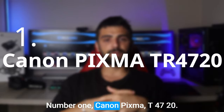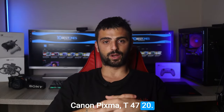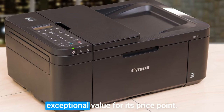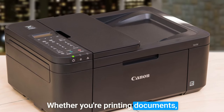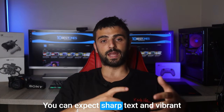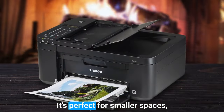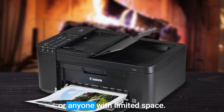Number 1: Canon PIXMA TR4720. Last but not least, the Canon PIXMA TR4720 is a true gem when it comes to finding a budget-friendly printer that doesn't compromise on quality or features. The PIXMA TR4720 offers exceptional value for its price point, boasting impressive print quality whether you're printing documents, photos, or even labels. With its fine inkjet technology, you can expect sharp text and vibrant colors that bring your prints to life. One standout feature is its compact design — perfect for smaller spaces, making it an ideal choice for home offices, dorm rooms, or anyone with limited space.